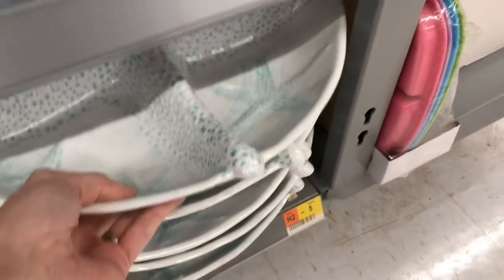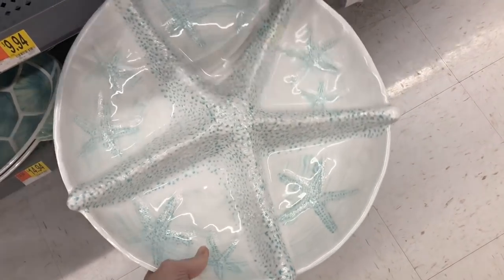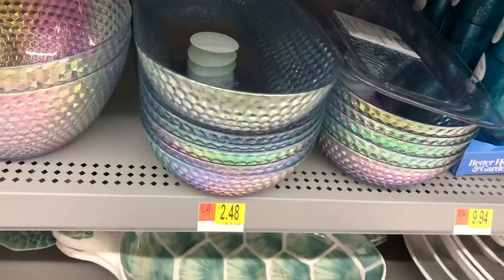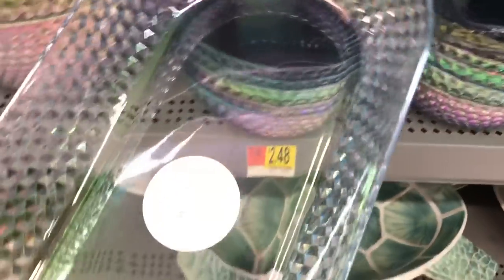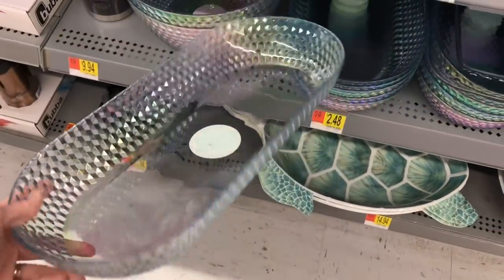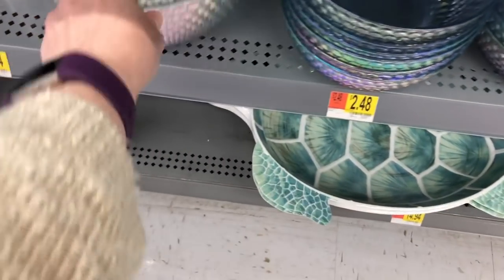I just fell in love with this next platter. I really love the design on this and how they use the legs of the starfish as separators for each of the sections of this tray. They do have more of the iridescent in the serving trays and platters, as well as the larger serving bowls, and those are $2.48 each.